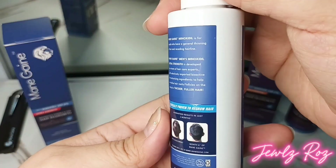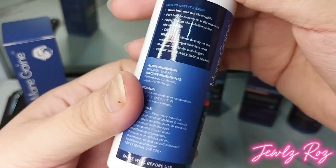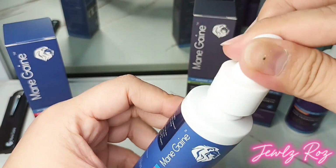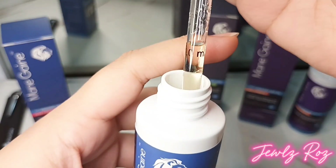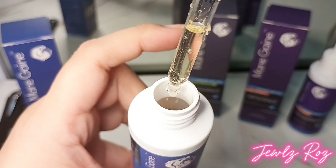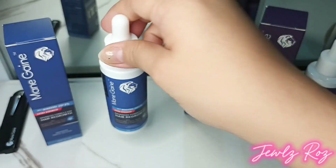The Extra Strength formula delivers 20% more minoxidil than the standard 5% formula. Clinically proven, FDA-approved ingredient. Moisture Loctec formula infused with moisturizing agents to prevent scalp dryness, high absorption rate. Specially formulated for deep penetration, convenient application — select between dropper or spray applicators.